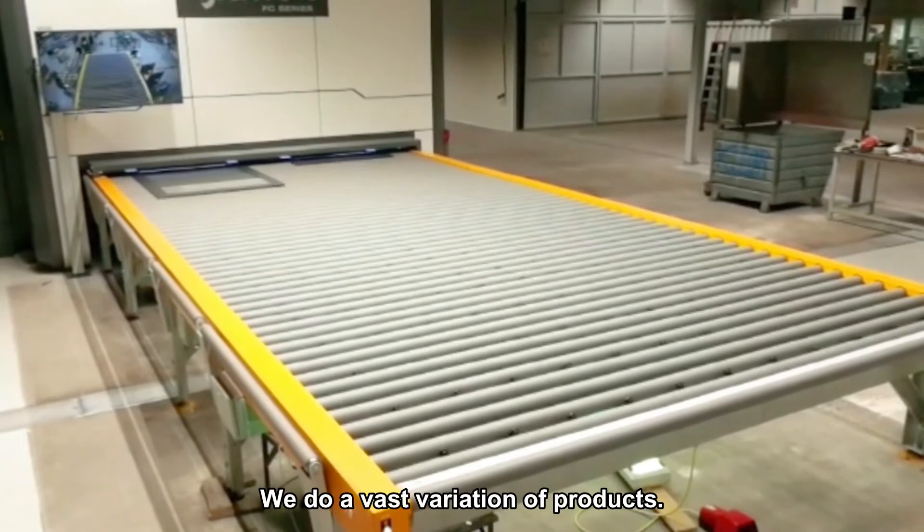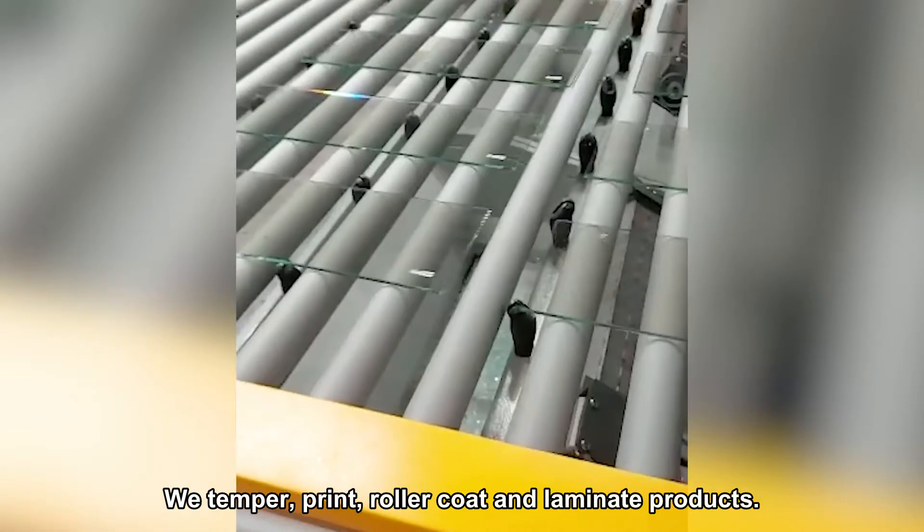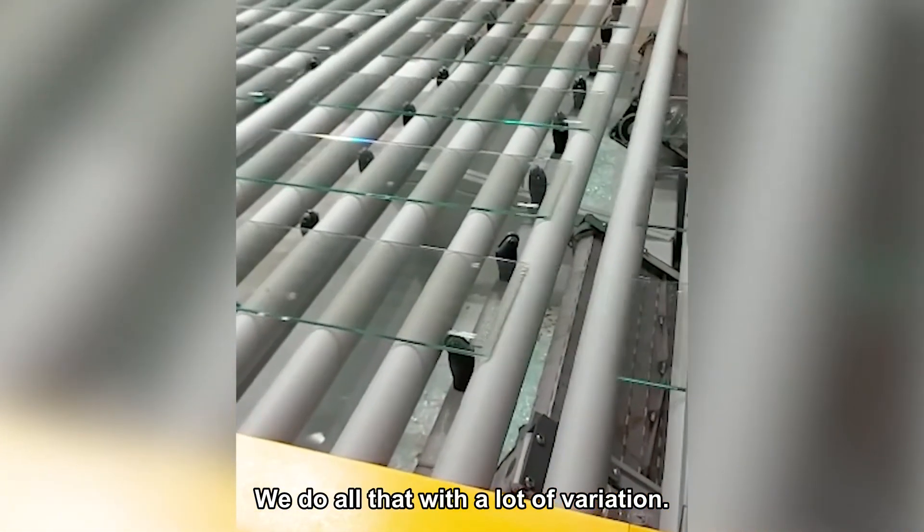We do a lot of variation in products — we temper products, we print, we rollercoat, we laminate, but we do that with a lot of variation.